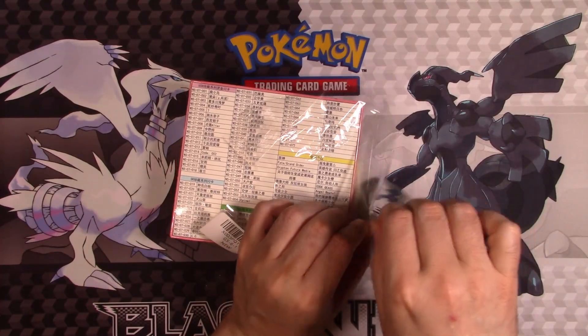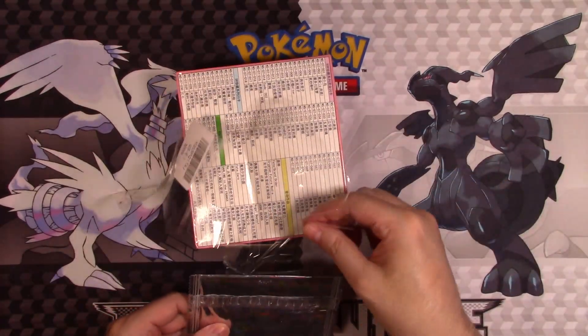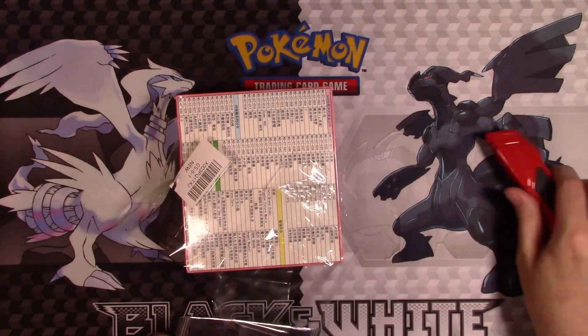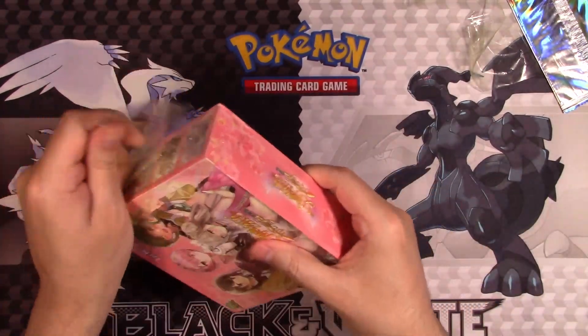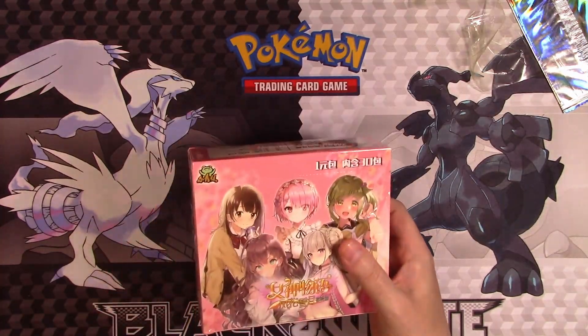There's probably a niche market for this kind of stuff, so I don't really want to ruin this card, just in case there are people out there that actually want it. Let me try to get this without destroying the card. Let me get the rest of the wrapper off — yeah, this is really taped on. This is kind of insane.